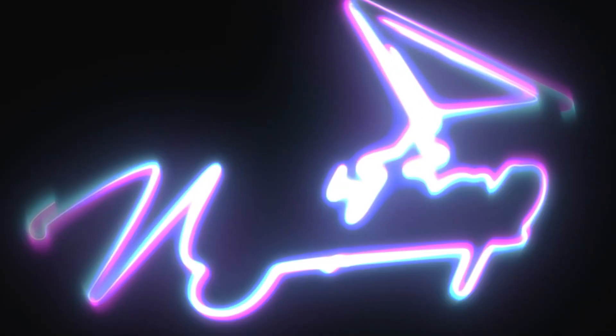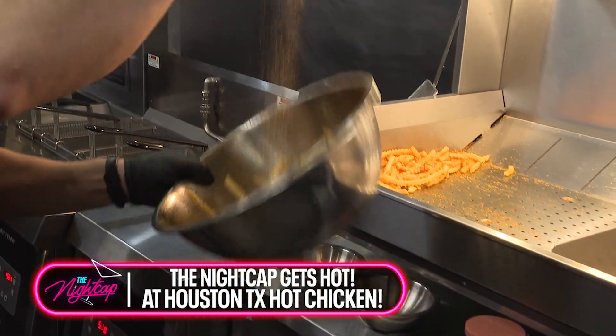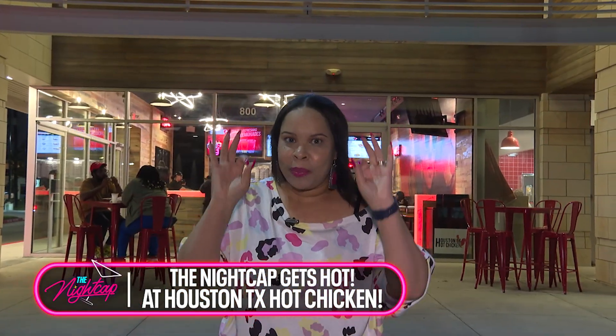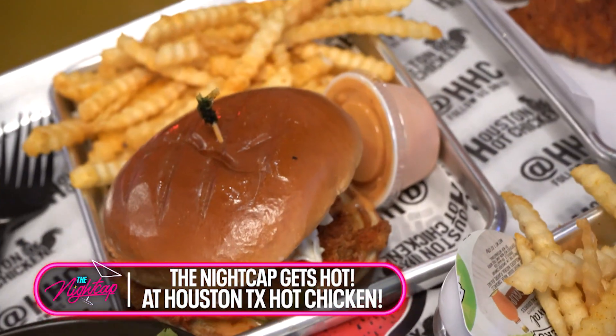Coming up next, V is going to be trying some hot chicken. This is hot as hell. We'll be right back. Hey, what's up nightcapers? It's your girl Veronica, and we are outside at Houston TX Hot Chicken in North Houston. We're going to get a sneak peek — we got some people inside we're going to talk to. We're going to make some things happen inside, so y'all come along.